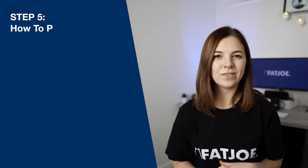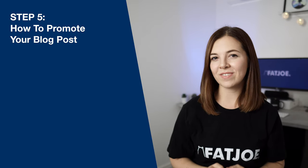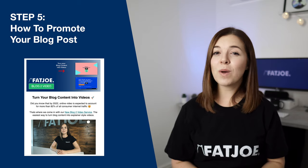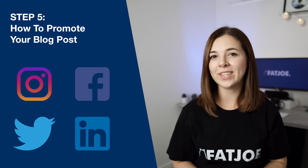And finally, in step five, we tackle further ways you can promote your blog post to get even more readers. Here, we take you through everything from link building and outreach to email marketing, as well as how to promote your blog posts across your social media channels to get even more interest.